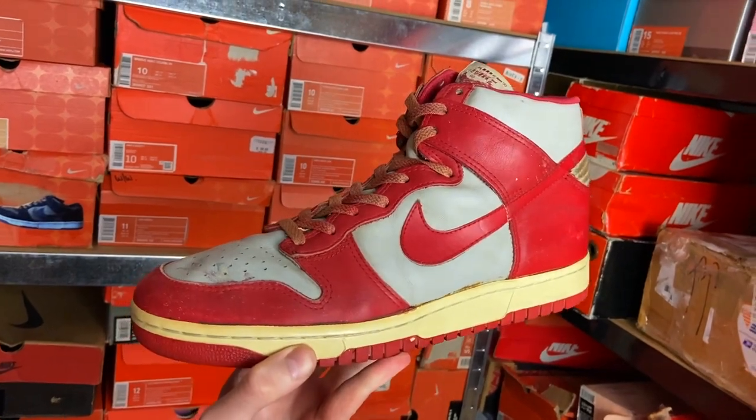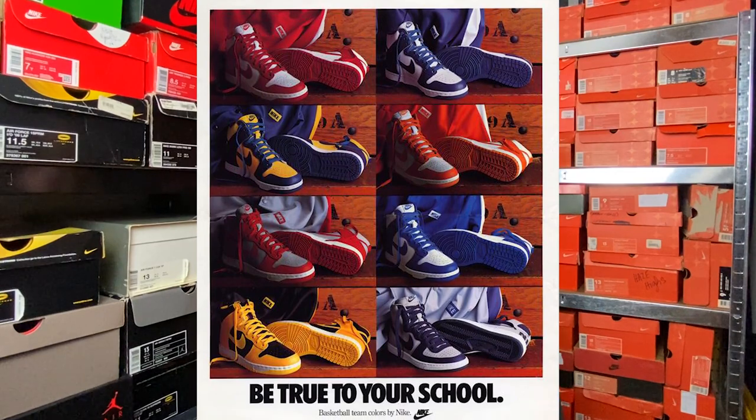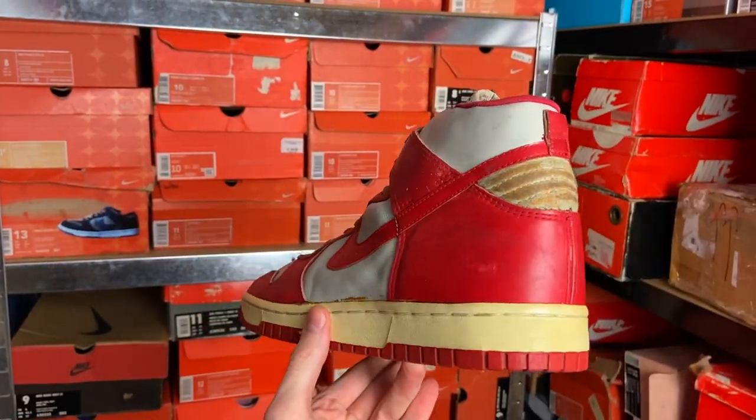Peter Moore, who sadly passed away last year at age 78, is most famous for designing the Air Jordan One, but he also designed the Nike Dunk as well as other Nike models from the time like the Big Nike, Terminator, and Conventions - all sharing a very similar DNA. Here I have an original 1985 Nike Dunk High in the University of Las Vegas colorway, which was part of the Be True to Your School pack. The pack included St. John's, Villanova, Michigan, Syracuse, Kentucky, and Iowa, as well as Georgetown, which was the only school that got a Terminator rather than a Nike Dunk.